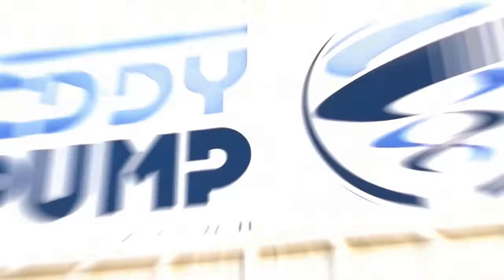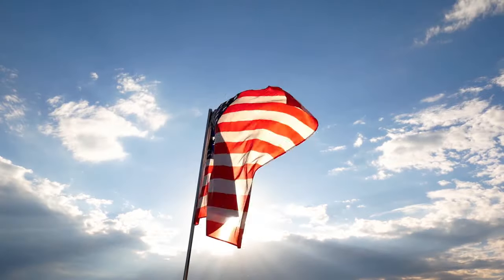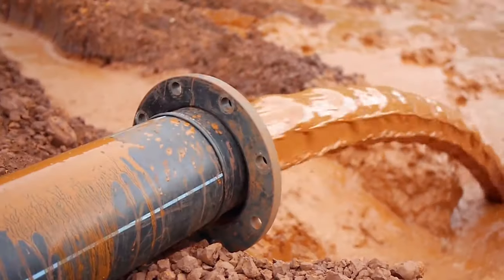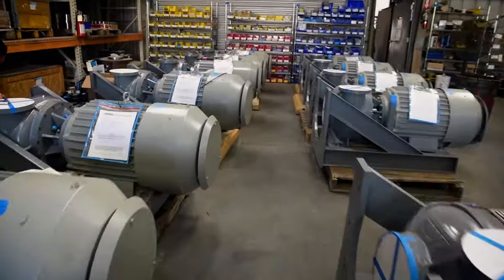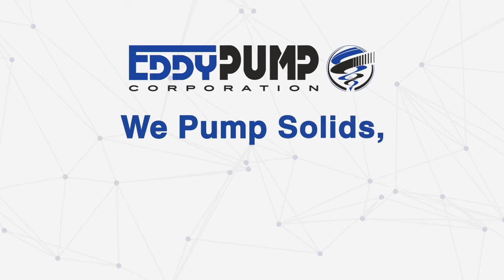In conclusion, the Eddy Pump Corporation is a premier manufacturer of pumping and dredging equipment. If you are pumping or dredging slurry, high solids, or extremely viscous material, then you've found the best-suited product for the job. At Eddy Pump, we pump solids, not water.